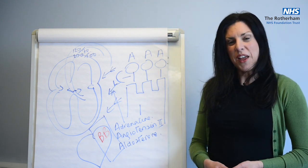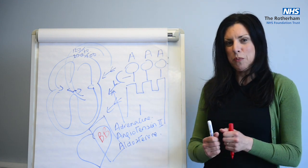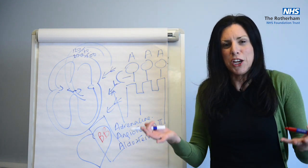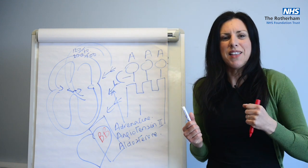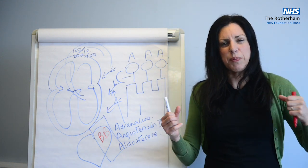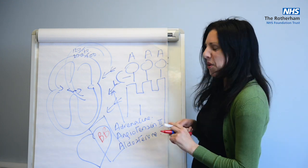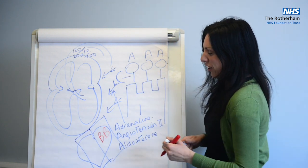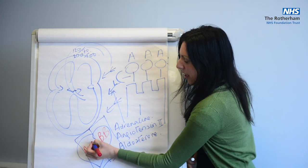Then we talk about the second shield. The second arrow being fired off was called angiotensin. Angiotensin increased the blood pressure, made the heart work harder, made the heart become stiff and thick because it was working harder. We need to block that arrow, and we block it with another shield called an ACE inhibitor.